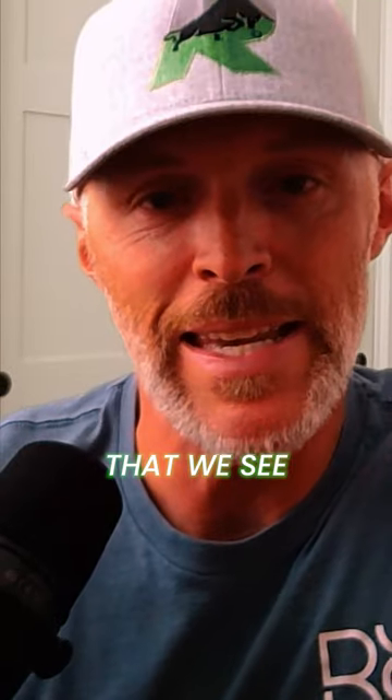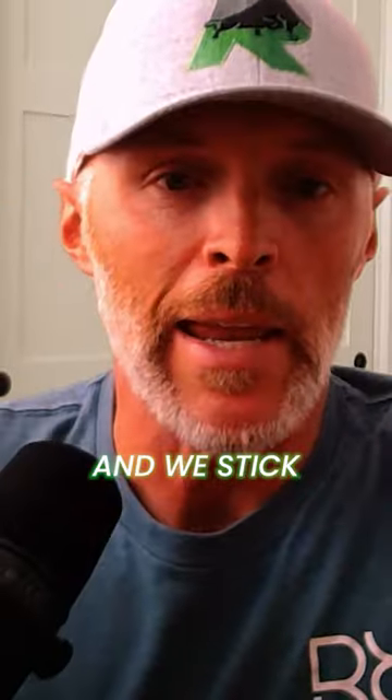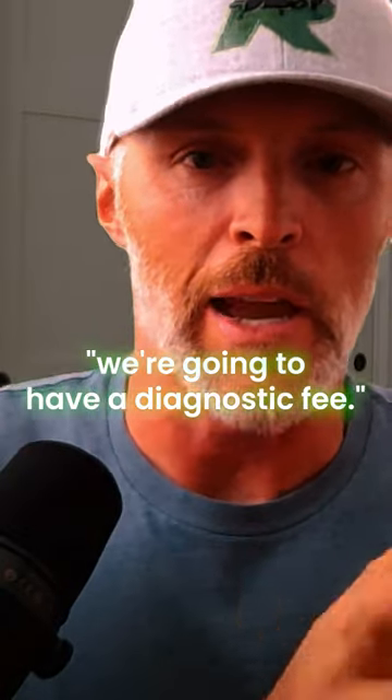One of the biggest things that we see as a problem here is either A, you're overbooked — meaning you're understaffed — or B, the price objection. A lot of people want to know what it's going to cost to come out, and we stick to our guns as far as charging a diagnostic fee.